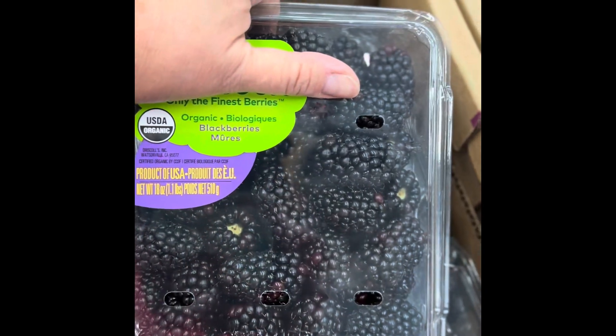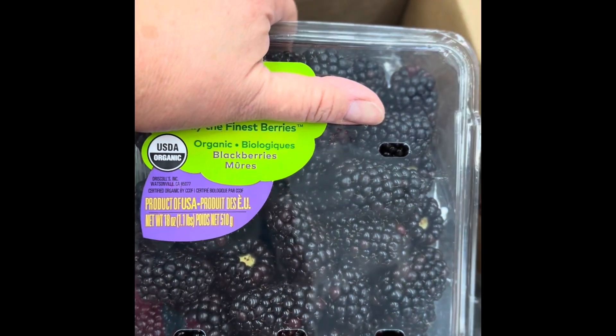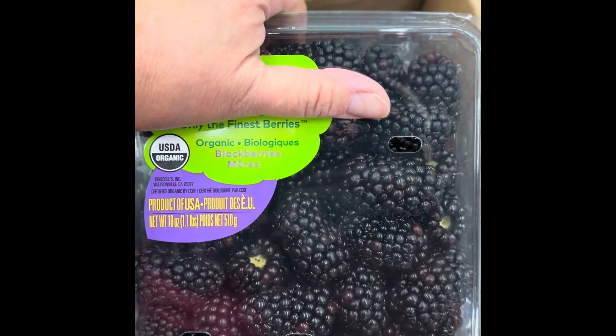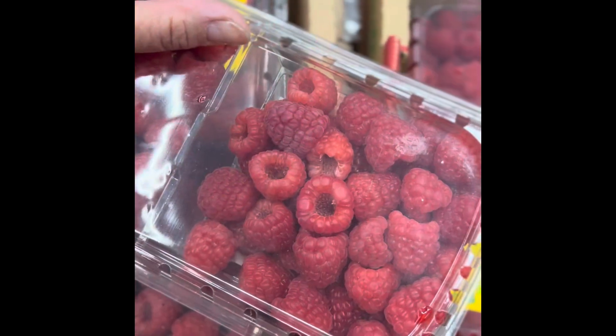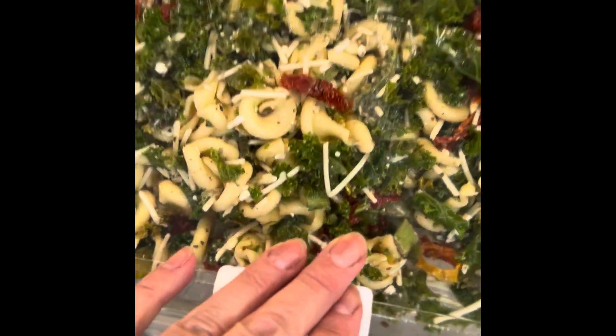I'm buying berries. That's one of my secrets — I eat berries every single day. Raspberries, strawberries. On a salad...